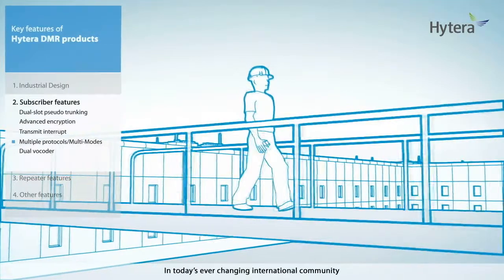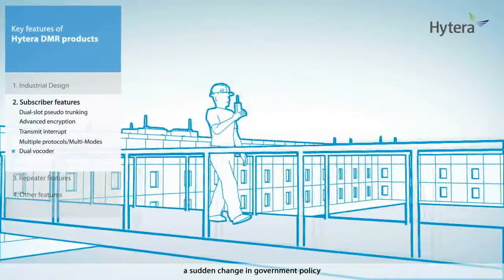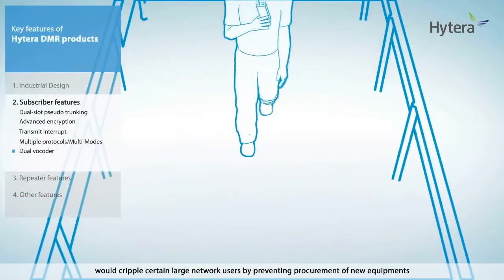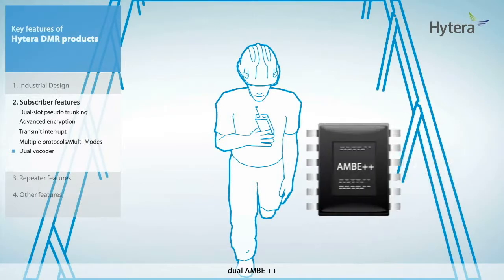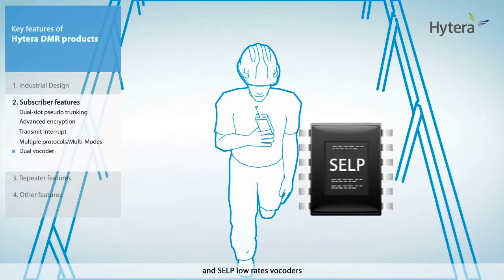In today's ever-changing international community, a sudden change in government policy such as embargo would cripple certain large network users by preventing procurement of new equipment. Hytera is sensitive to this probability and ensures that all Hytera DMR products support dual AMBE++ and SELP low-rate vocoders.